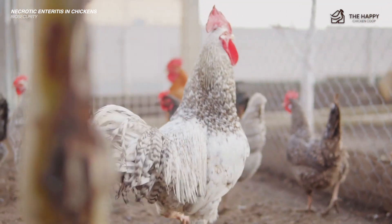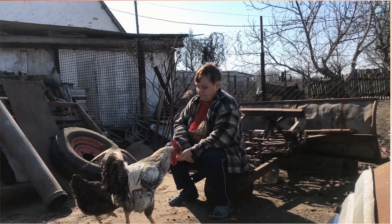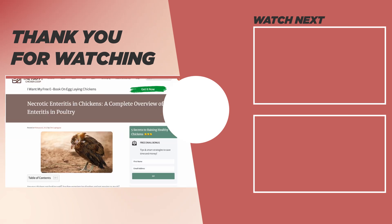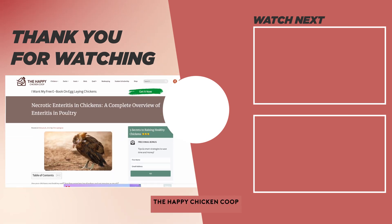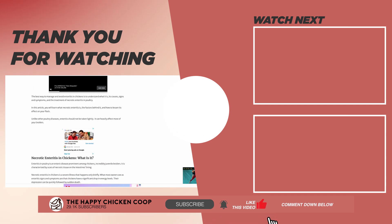If you like this video, be sure to check out this one over here. That's going to do it for us here at the Happy Chicken Coop. If you find our content interesting and learned something new, share the video and channel with your friends, and subscribe. I hope you have a great day and we'll talk to you soon.